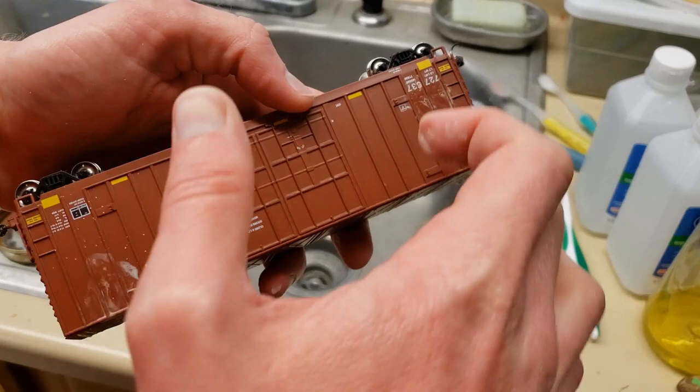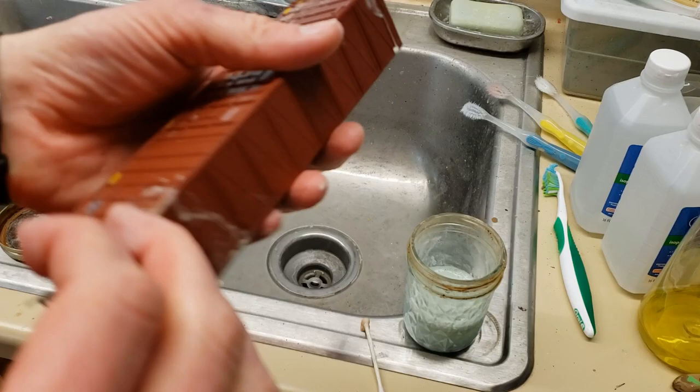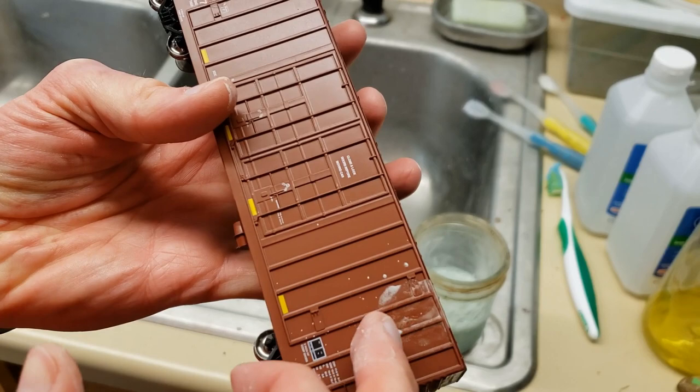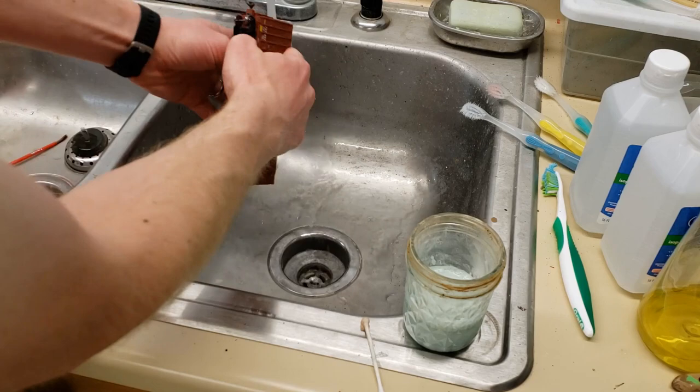Okay, so now we've gotten the rest of the logos off. Like I said, it was a bit of a pain on this car. The ends came off really nicely and easily, and the good thing is I really didn't get the numbers off — those are still on, so that's good. You might want to do just a bit of touch-up painting where the logo was, as that was the hardest part.